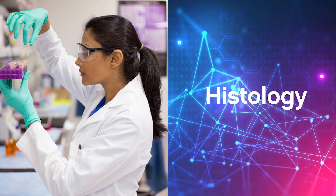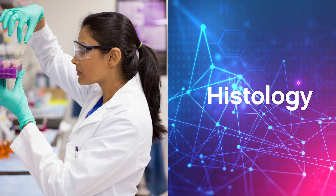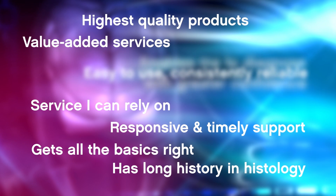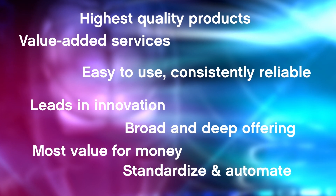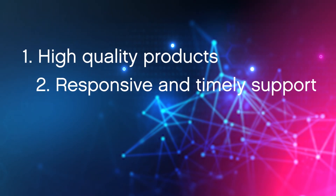Take, for example, the following results from one of our clients. Their survey asked customers and prospects of histology products to rate the most important purchase criteria for those products. Respondents rated 17 criteria on importance. Not surprisingly, the top two most important stated reasons for purchasing a given company's histology products were: number one, high quality products, and number two, responsive and timely support.